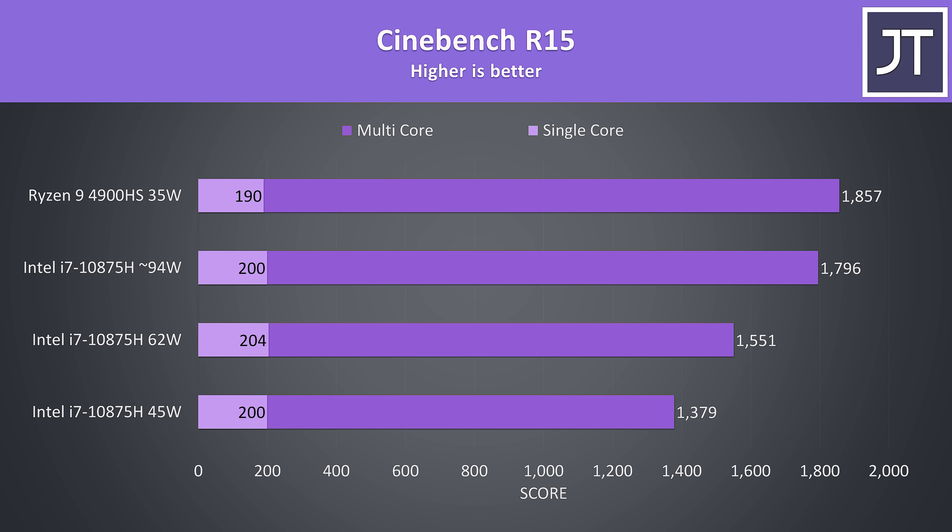I've also got some older Cinebench R15 results for those that still use it. Interestingly, this time the 4900HS was behind in single core, but it was ahead in multicore in all tests.